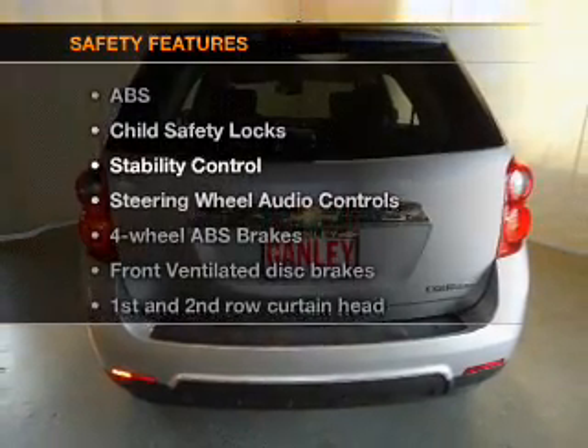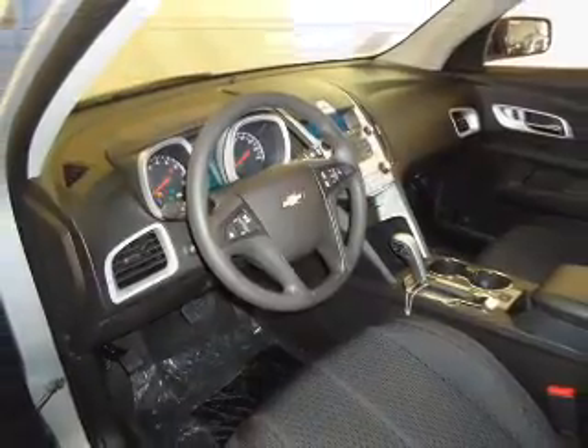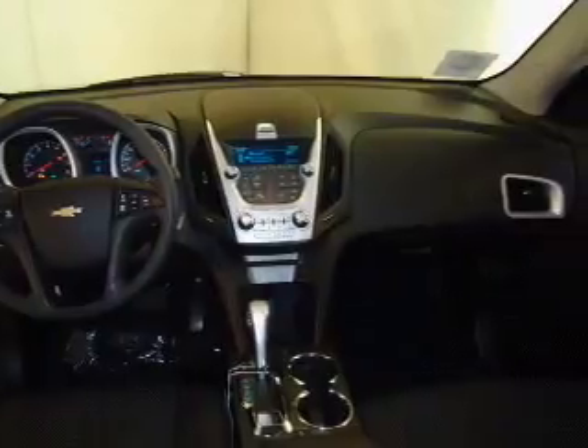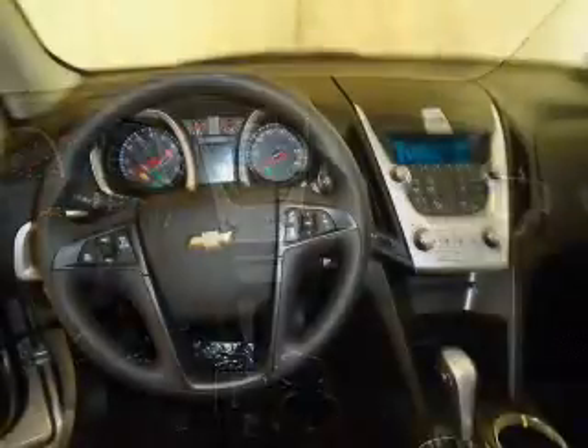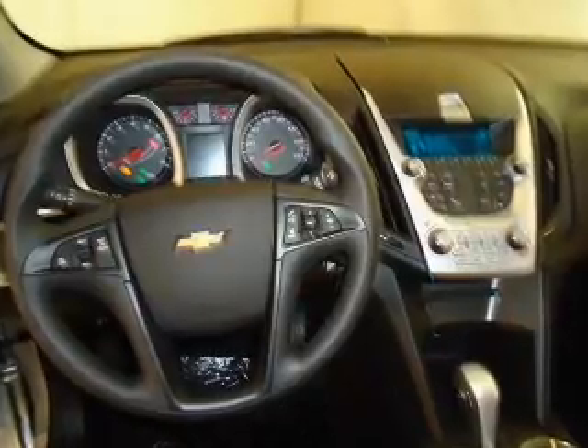If safety is a high priority, rest assured knowing these top safety components are included. Front ventilated disc brakes, curtain head airbags, passenger airbag, side airbag, traction control, stability control, daytime running lights. Our website offers more information on all of our vehicles.